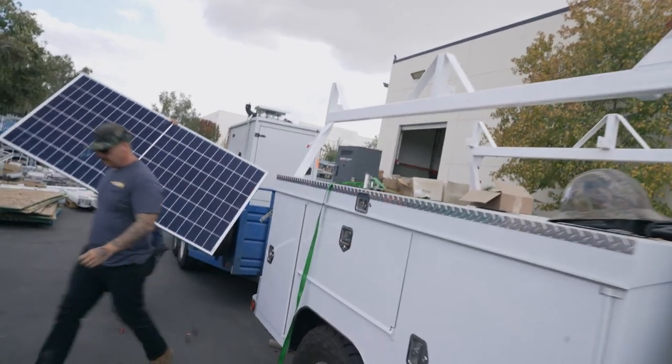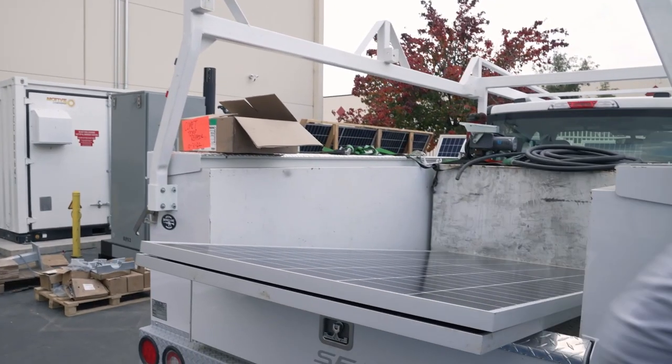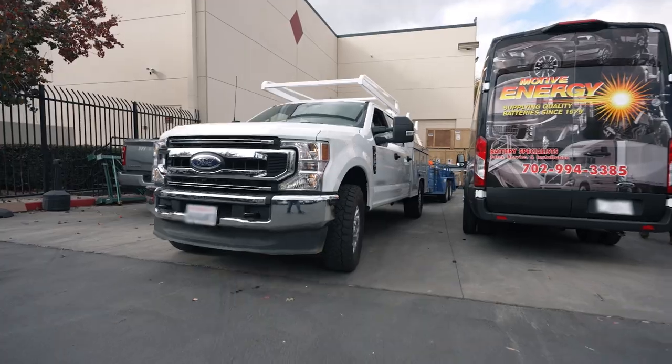Energy is extremely important because there are a lot of sites out there where there aren't conventional utilities, and so we're trying to develop a national footprint across the country.